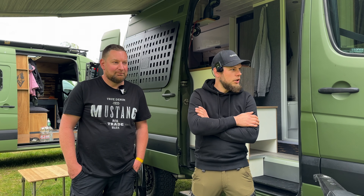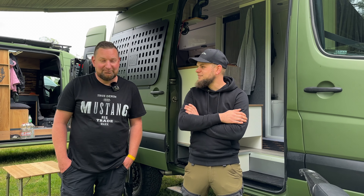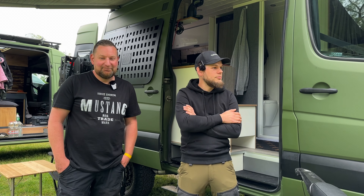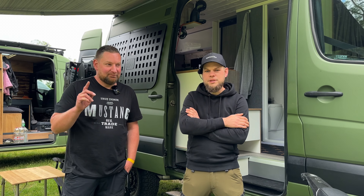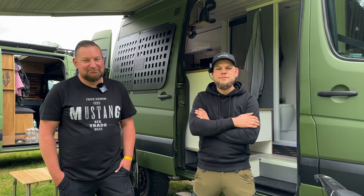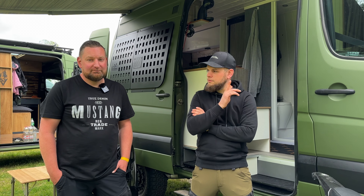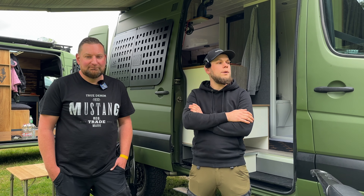Der Frank hat dann irgendwann festgestellt, dass er Allrad braucht, und hat das ganze Fahrzeug selber mit einem Allradantrieb ausgestattet. Ist immer noch ein 313er Motor drin, mittlerweile der dritte. Bisschen gechippt – das ist auch etwas, was der Frank anbietet. Falls einer von euch Interesse an Chip-Tuning hat, meldet euch beim Frank. Das packen wir auch unten in die Videobeschreibung.